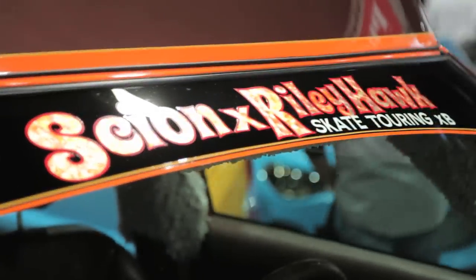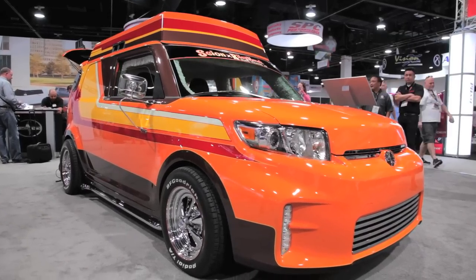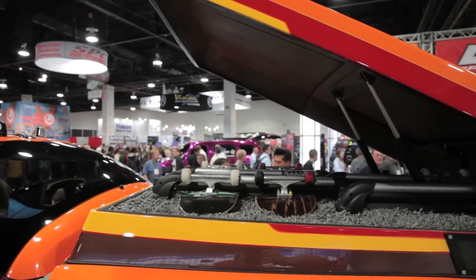What's beside me is the Scion X Riley Hawk Skate Tour XB. Designed by KMA Productions, this Scion XB was created using the interest of professional skateboarder Riley Hawk. It combines music, 1970s style, and of course skateboarding.